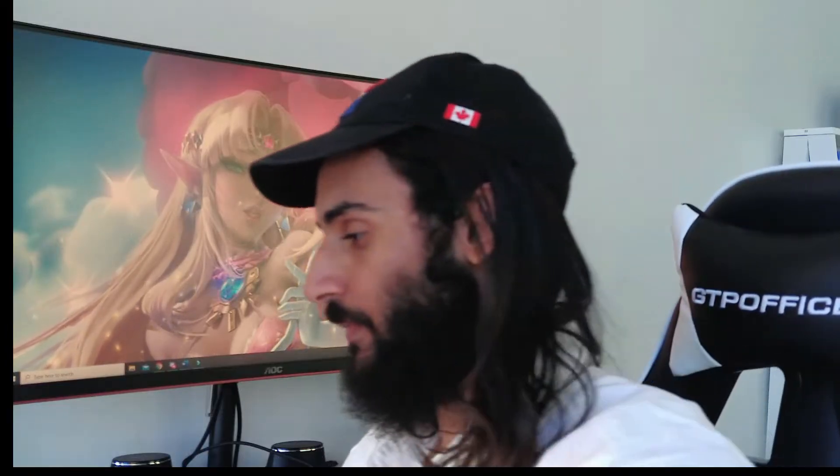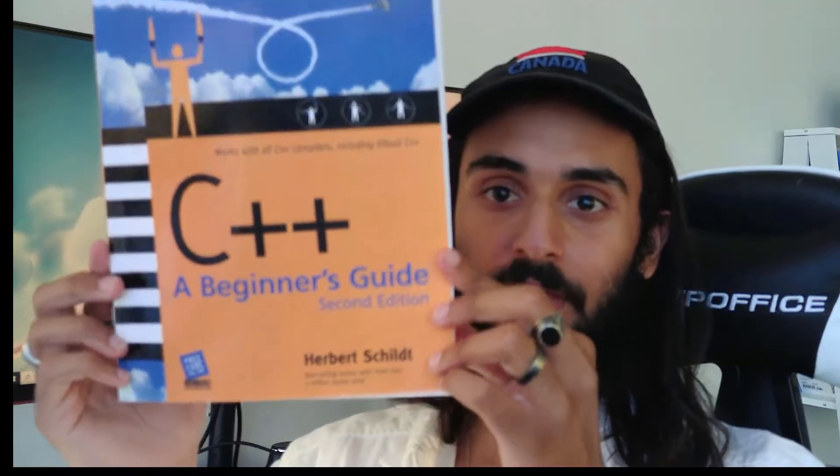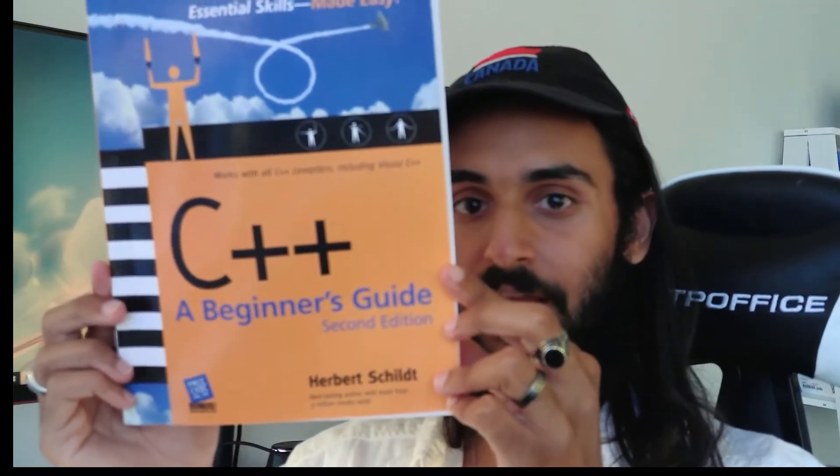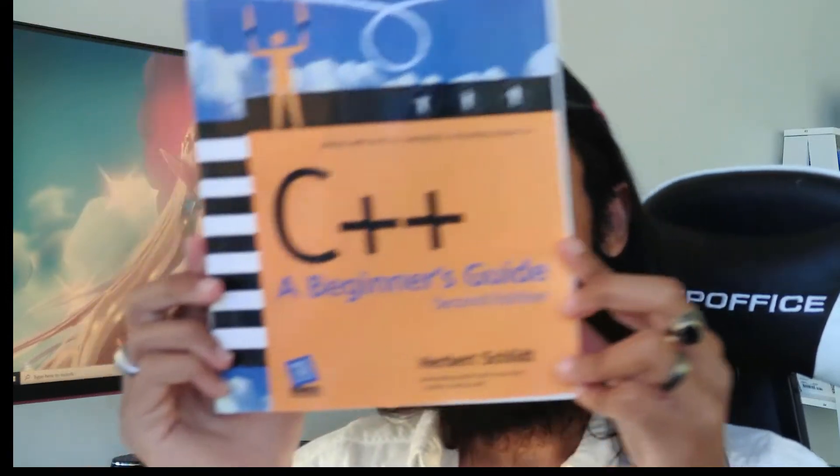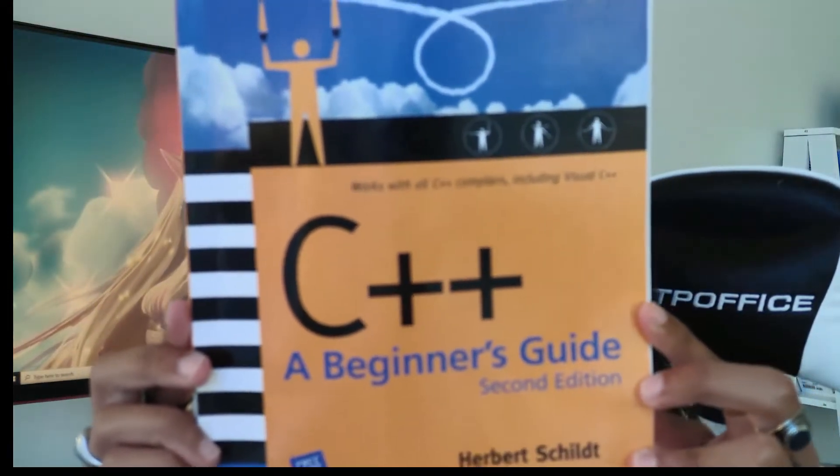So what is this book? Hopefully you can see it properly — it's C++: A Beginner's Guide, Second Edition, by Herbert Schildt. Now I'm not sure if I'm pronouncing his last name right, but I'm definitely pronouncing his first name right: Herbert.